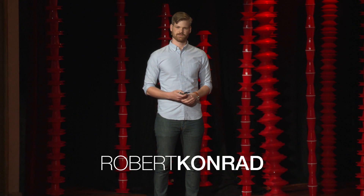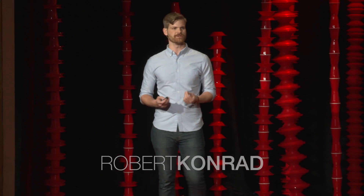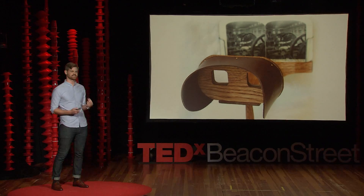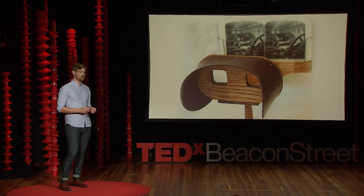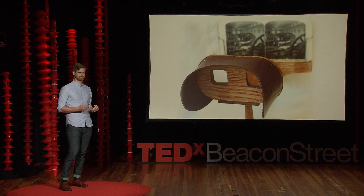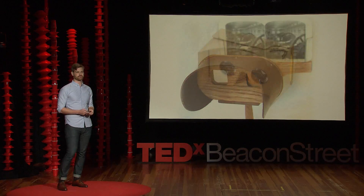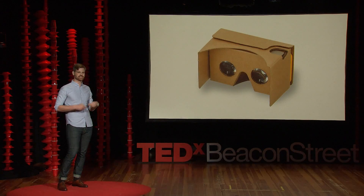In 1851, the stereoscope captured the awe of Londoners by producing something called natural magic — a scientifically produced illusion that turned two photographs into a 3D experience. Well, 165 years later, we've advanced in technology and can now have this illusion change in front of us by replacing this piece of paper with a display. And not only that, we can actually interact with this illusion itself, pushing it to the brink of reality. Today, we call this virtual reality.